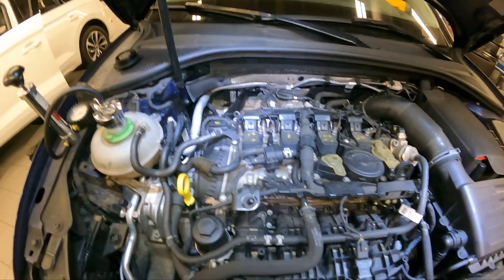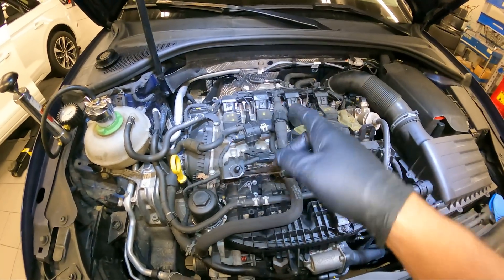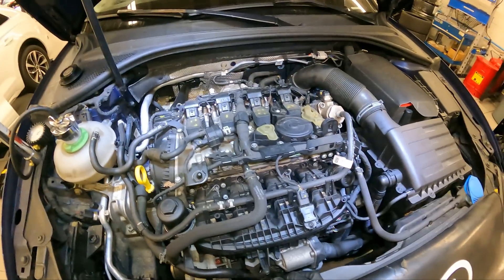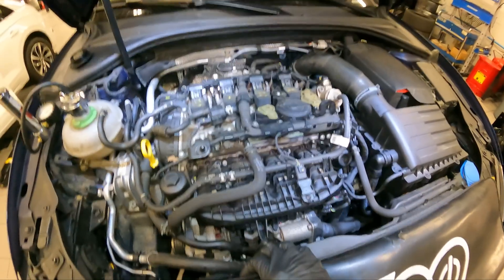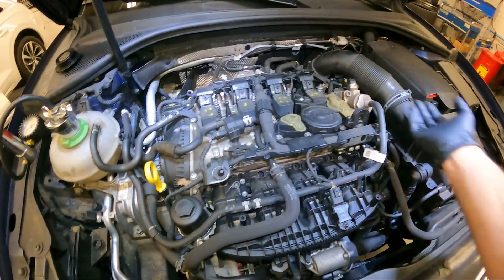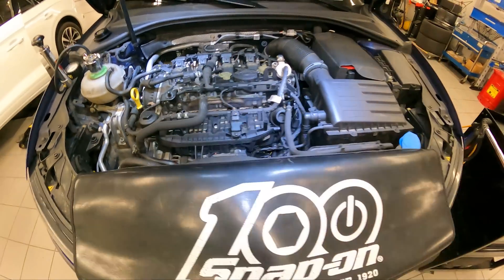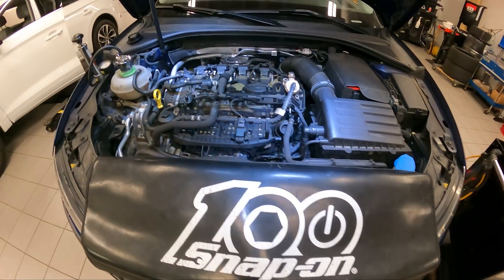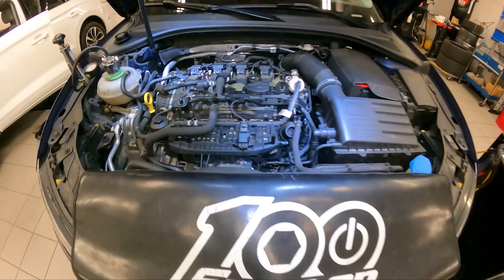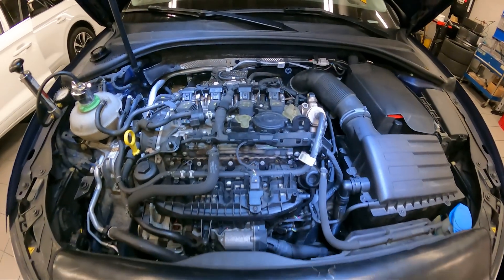Back to the pressure test: when you do the repair, you want to do another pressure test for two reasons — to double-check your work, and to see if the next weakest link in the system is going to fail. That might have been the only leak, but once the system gets full pressure, something else might go. All right guys, that's how you do a pressure test on pretty much any cooling system. Please like, subscribe, and hit that bell notification for further content.